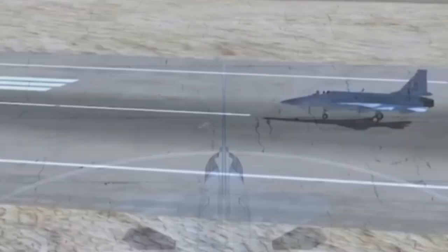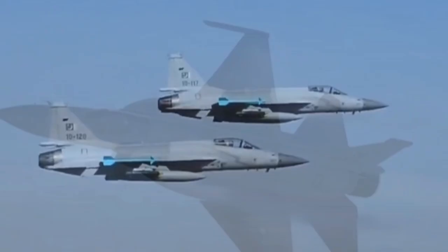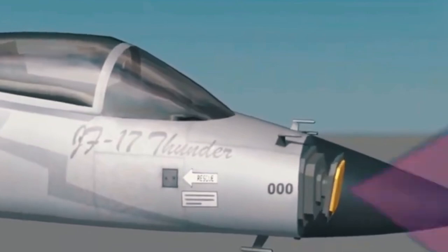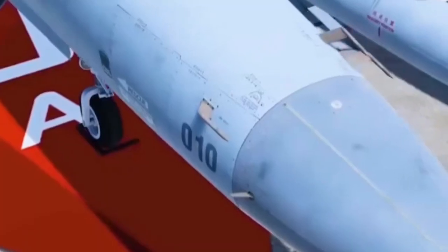Developed in collaboration with China, the JF-17 is a lightweight, single-engine, multi-role combat aircraft. It is designed to be cost-effective and versatile, capable of performing various missions including interception, ground attack, and aerial reconnaissance. The JF-17 is equipped with modern avionics and a wide range of weaponry, making it a key asset for the Pakistan Air Force.